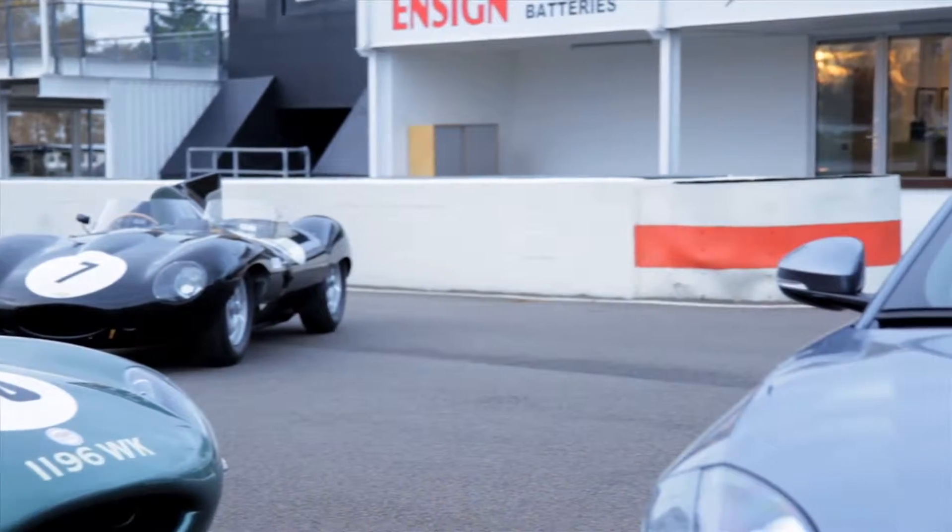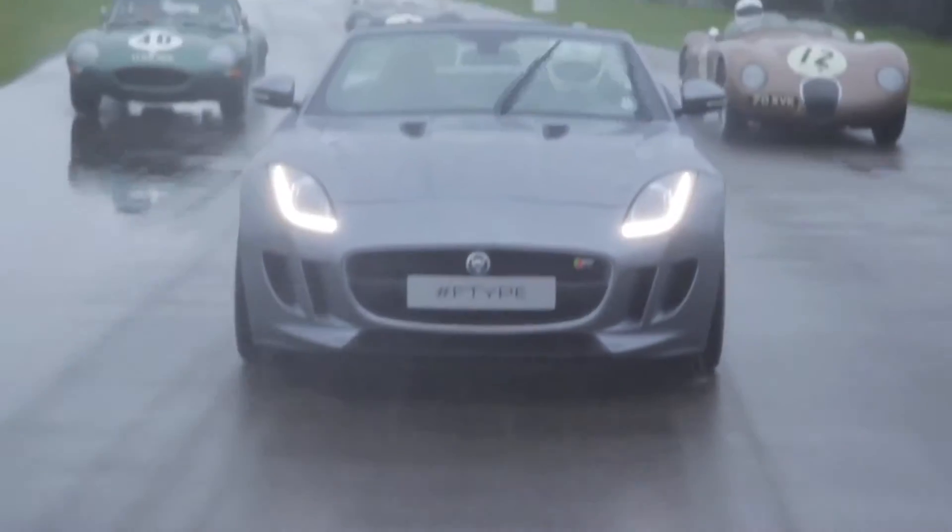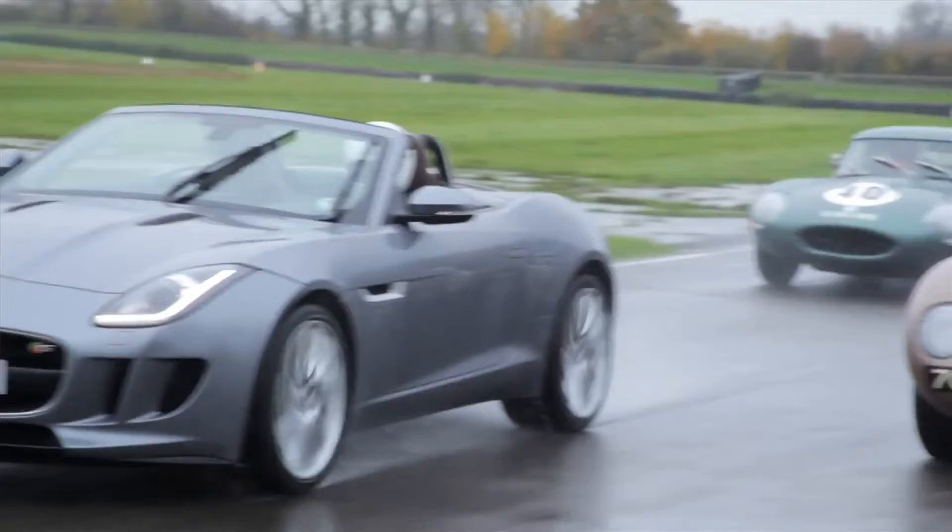Today was an opportunity for people to really celebrate the Jaguar brand — to celebrate design DNA, fantastic performance, rich heritage, and actually tie it up to the future of Jaguar cars. As we launch the F-Type, the focus will come on Jaguar as a sports car manufacturer of choice, and I think today people have really seen how those two strands fit together.